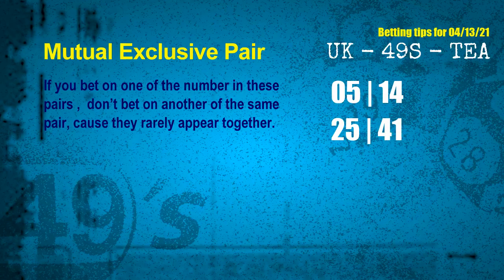Now we get some following ones and ball colors. Here are some tips for you to increase hit odds, such as mutual exclusive pairs. These numbers in a pair both match the following ones and colors, but according to thousands of results before, they rarely appear together. Which means if you bet on one of them, don't bet on the other in the same pair. The mutual exclusive pairs for next draw are: first pair, 05 and 14; second pair, 25 and 41.